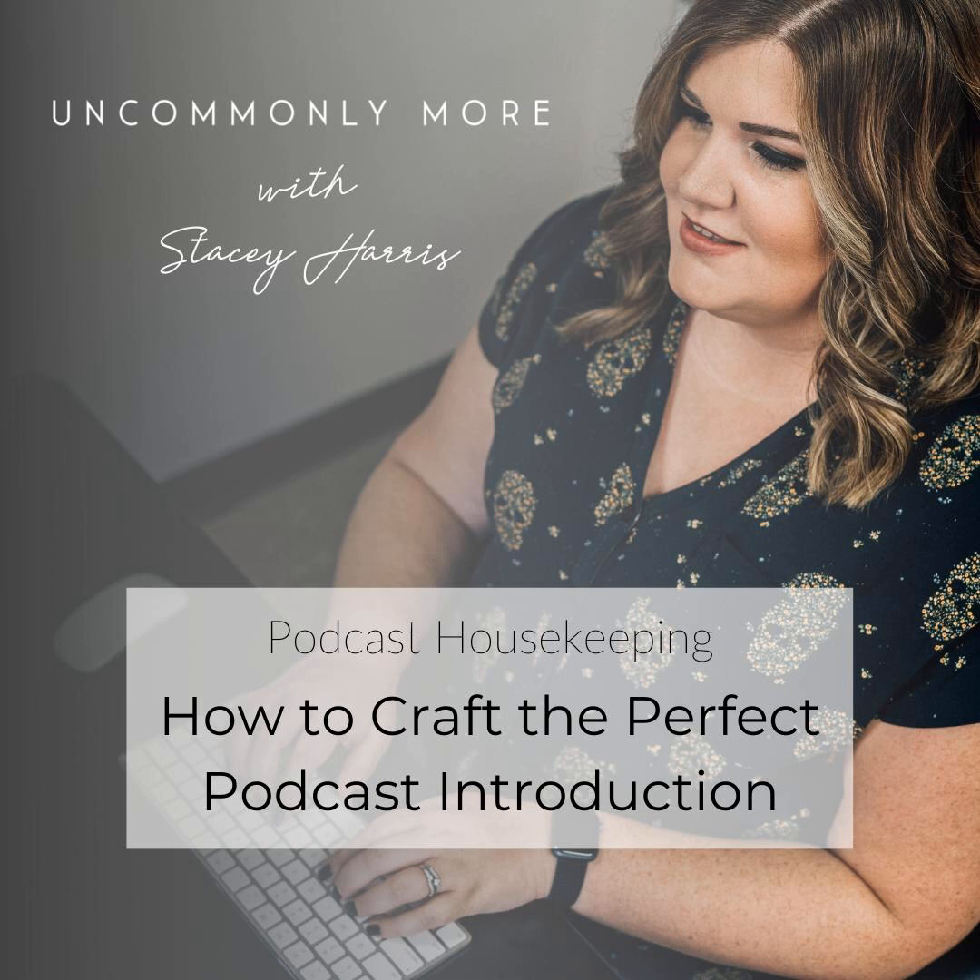Welcome to Uncommonly More with Stacey Harris. I am Stacey. I'm the host of this show and the CEO of podcast production agency Uncommonly More. My team and I work with podcasters just like you to shift shows from frustrating time sucks to productive members of sales teams with professional strategic podcast production.